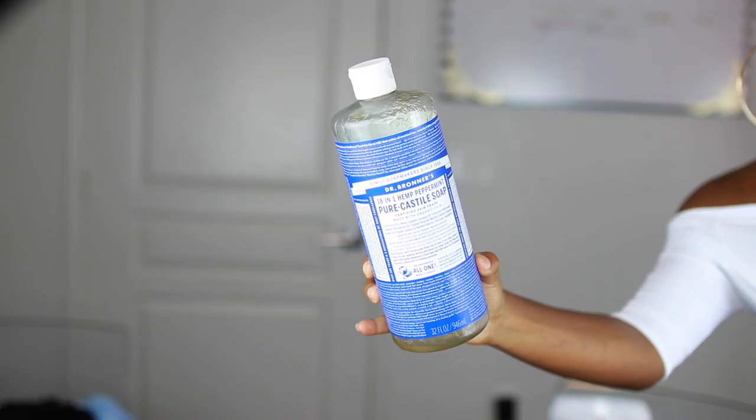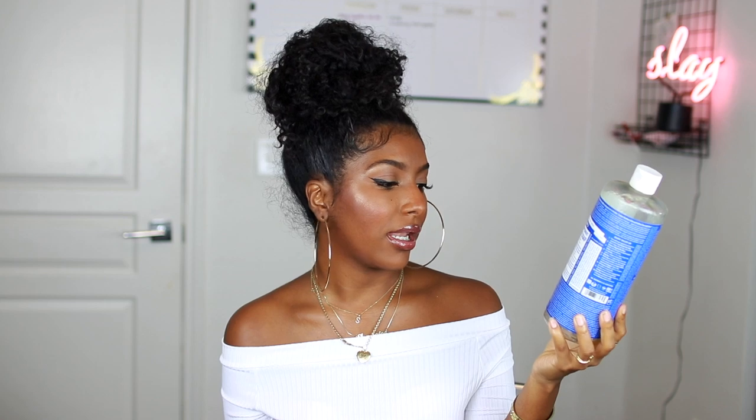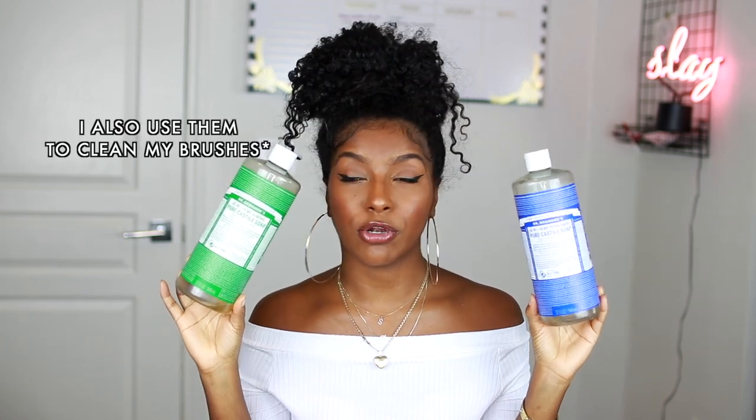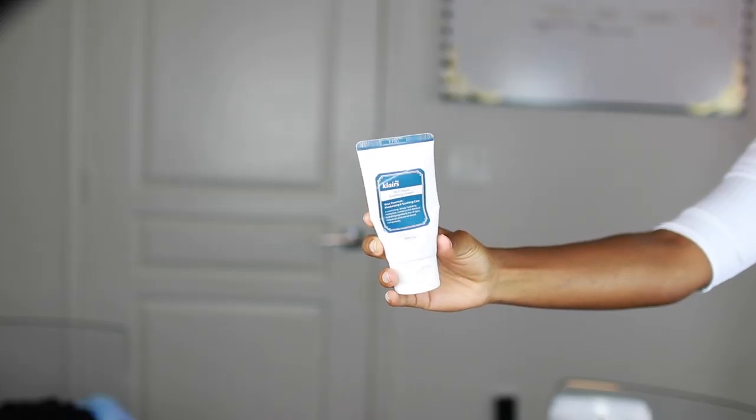First up I have my Dr. Bronner's soap. If y'all watched my body care routine video, I use these — I freaking love them so much. This one is the peppermint, a 13 fluid ounce bottle, and I finished all of it. I mainly use the peppermint in the winter. And then this is the almond — they both smell really really good. I love these because they are natural, you can use them for multiple purposes, and they're just so good on the body. I finished two of these 32 fluid ounce bottles.